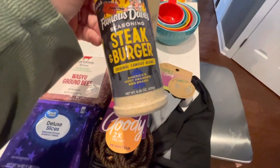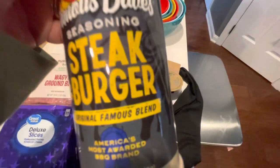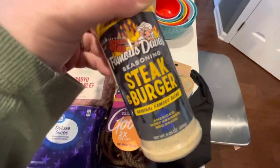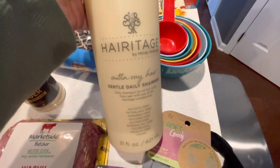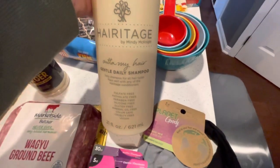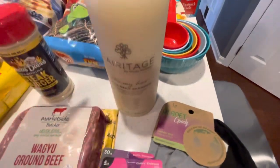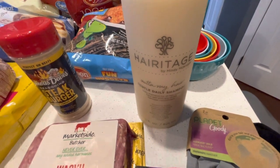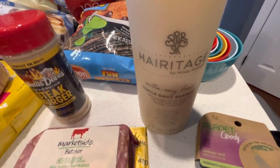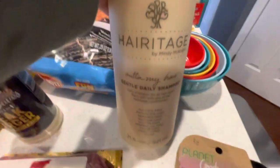Then I got some Famous Dave's steak and burger seasoning. We wanted to try this since we're having steak and burgers this week — my husband's all about the seasonings. I saw this huge thing of Heritage hair shampoo. I love, love, love this shampoo. It smells phenomenal. If you've never used this product, they do a hairline that's catered to every hair texture you could imagine. So you have to go check them out. I absolutely love them. I found them on Instagram and YouTube and they're just a beautiful family that owns this company.